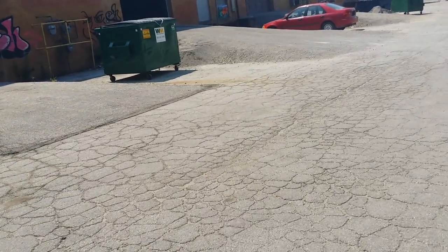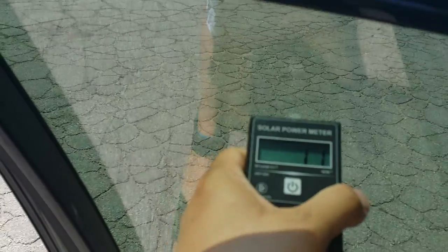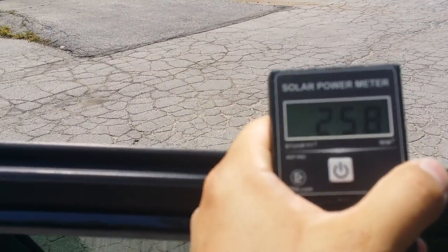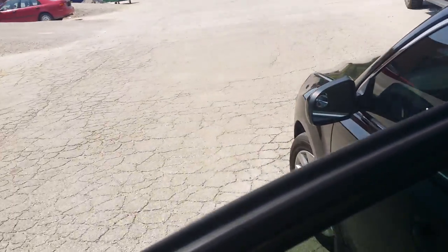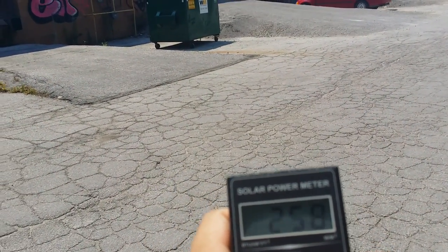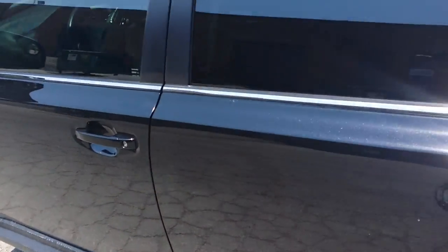With Hubert Optics ceramic, the solar meter reads around 256. Now let's switch to the Lumer ceramic CTX — the reading comes in at around 257 to 260. So you can see the difference between the Hubert Optics and the Lumer.